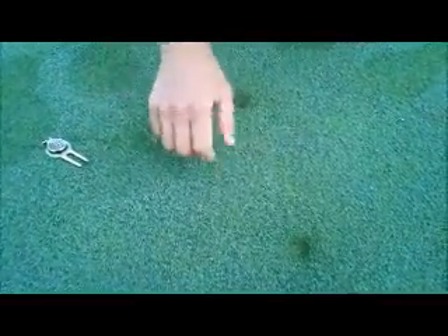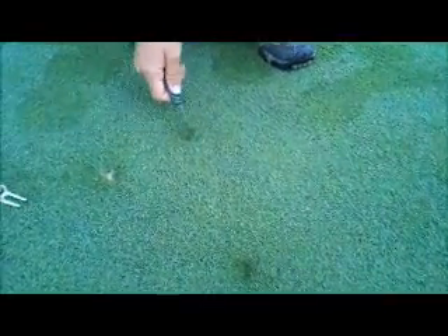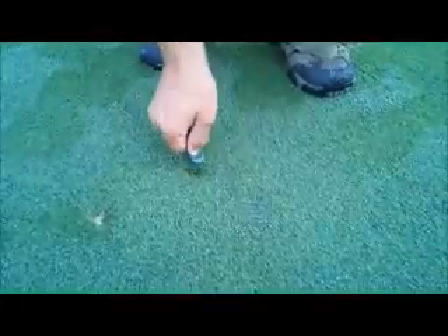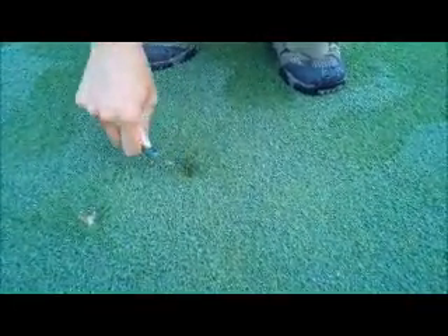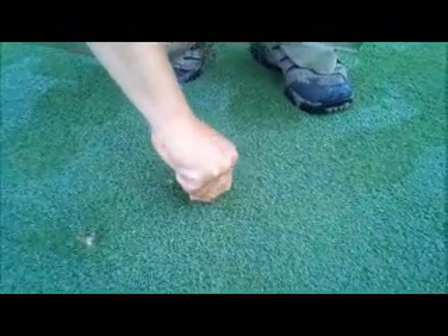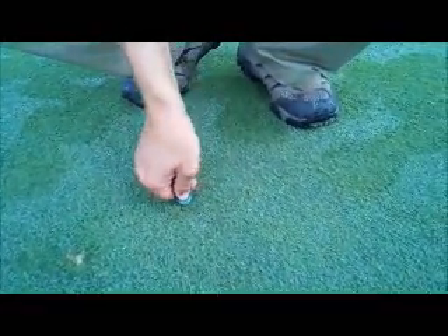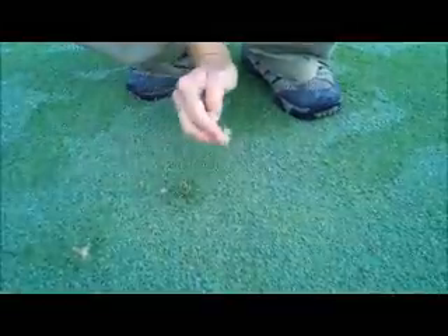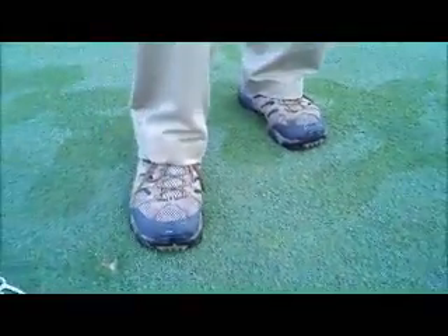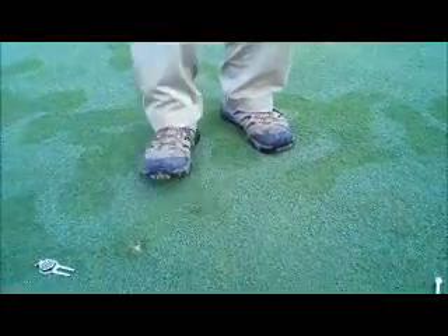The correct way to fix a ball mark is to take a tool — I'll use a different one just for demonstration purposes — and you insert it on an angle all the way around the mark, pulling the depression together from the outside in. You usually have to go in three or four different spots and pull that mark all together. Then you can use your foot or a putter to make the final smoothing.